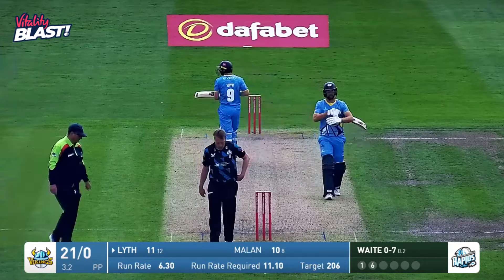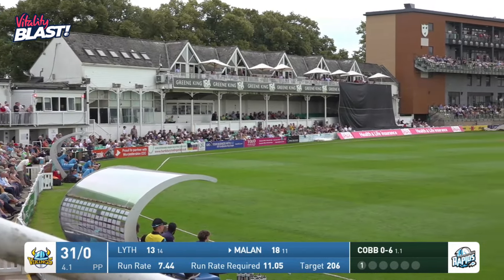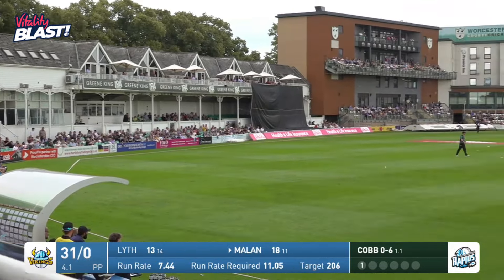That's a great shot — extra cover, lovely shot. One bounce — four. Well, sorry, one bounce, four. You can't have a one bounce six. Trust me, folks. One bounce, four.